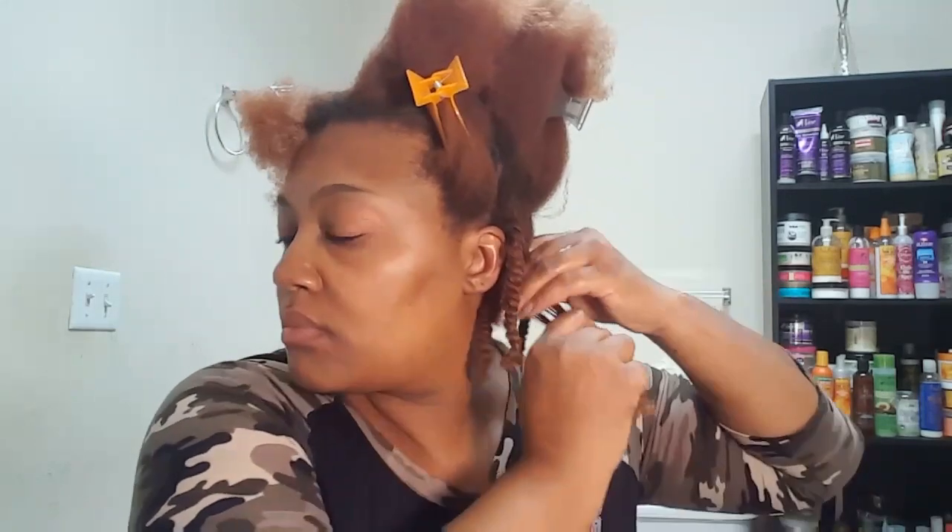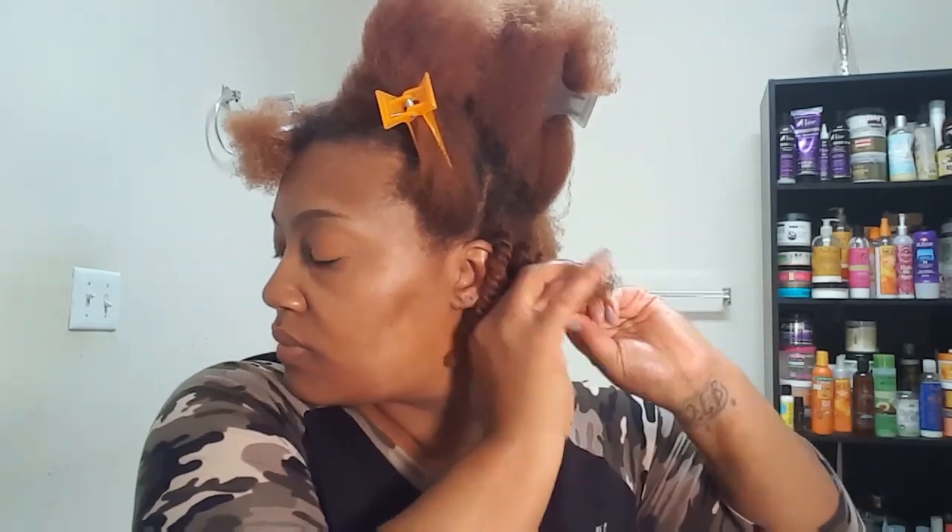I'm on my last one, you guys. Just taking the rat tail comb and going through it. And this cream has my curls just popping — this whole entire line has my curls just popping. This line is pretty dope. I like it.